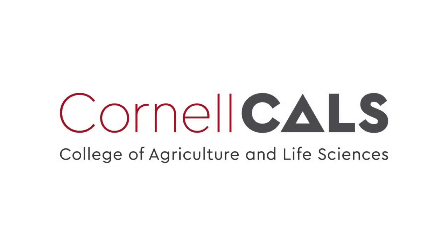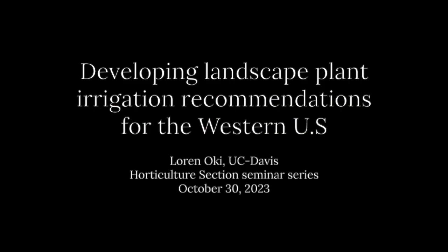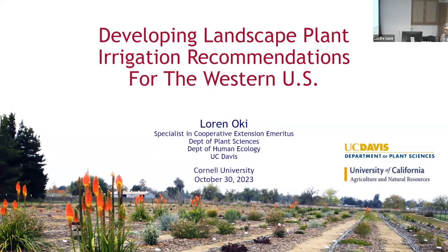This is a production of Cornell University. Thank you everybody for having me — my first time at Cornell.